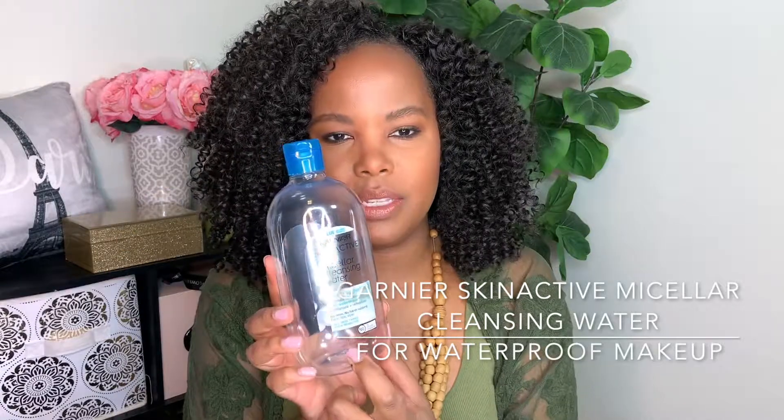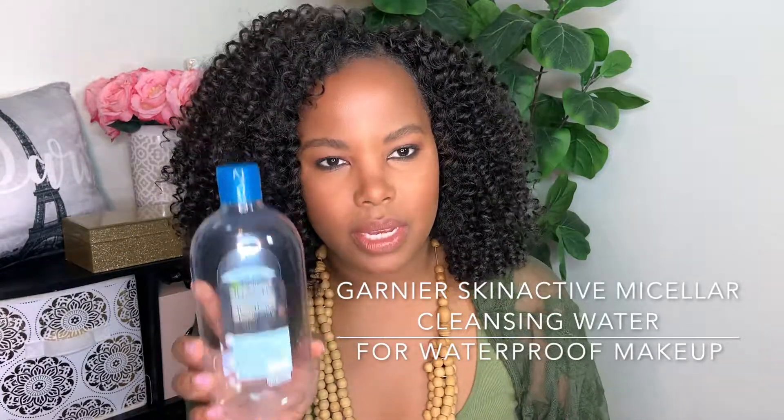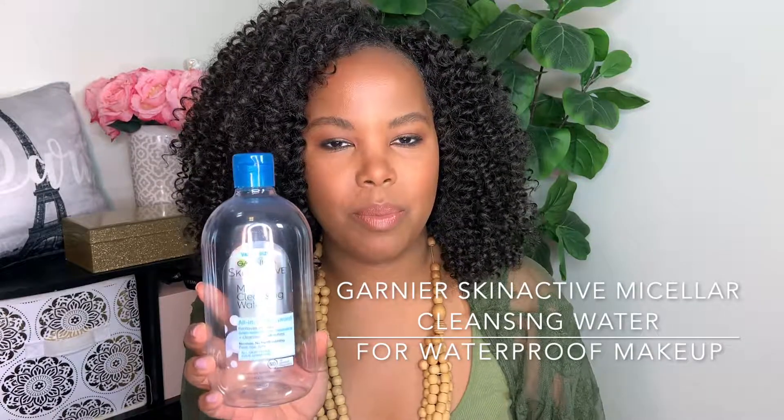The first product is the Garnier Skin Active Micellar Cleansing Water. This one is huge — almost a 24-ounce bottle. This is what I use each night to take my makeup off. It gets off waterproof makeup; the eyeliner I use is waterproof. It's very gentle.